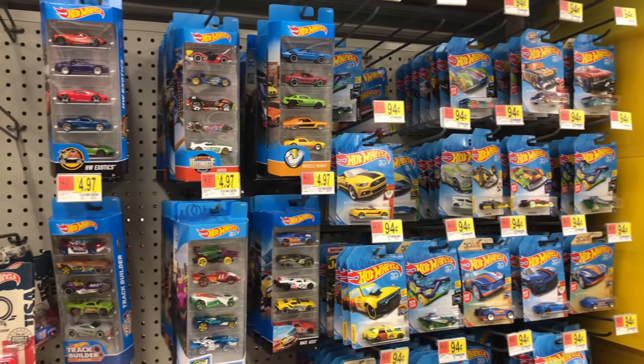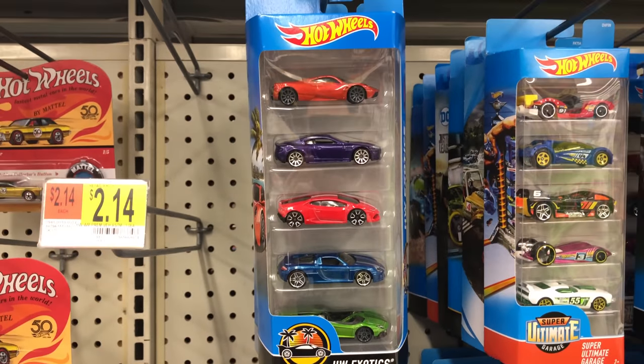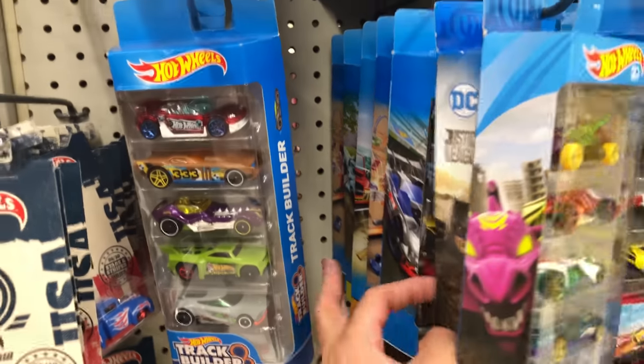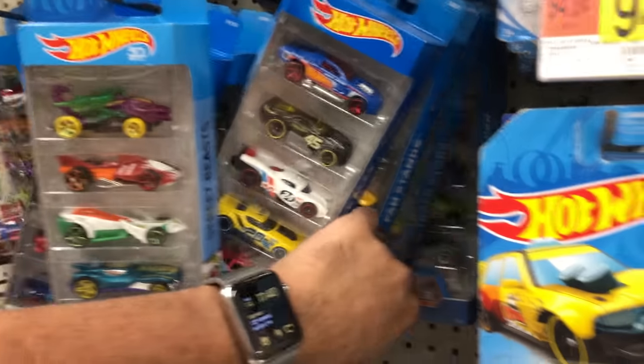We'll check out the aisle first and it looks like it's got a pretty good selection of cars. Check out this older Hot Wheels Exotics 5-pack. We'll check out and see if there's any other interesting 5-packs. There's a muscle car one. That one's a little bit older too, so it seems like they had some old stock of 5-packs.